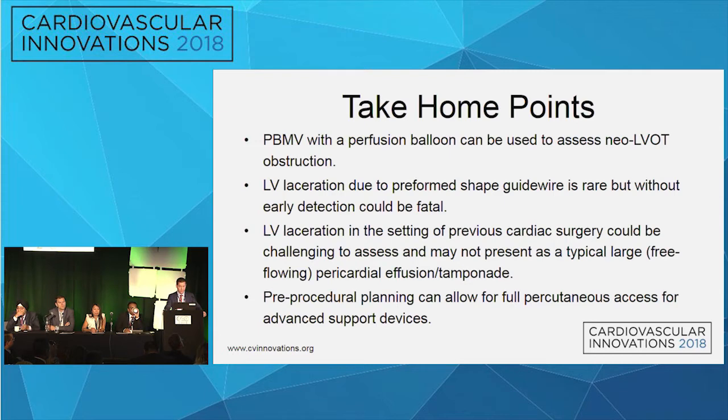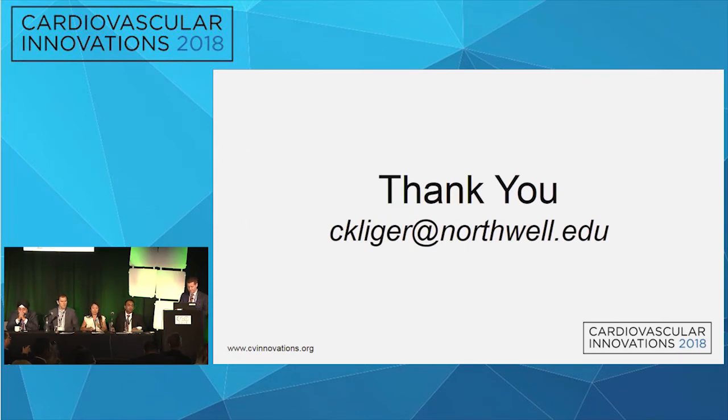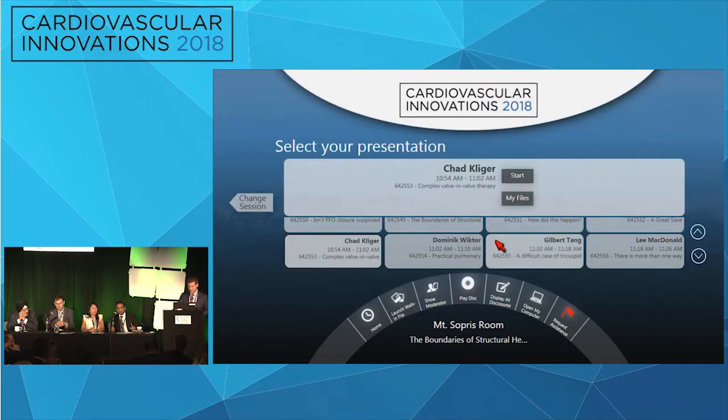Our surgeons did a left thoracotomy, exposed the LV, patched and directly sutured the left ventricle with pledgeted sutures — successfully repaired. Post-op transthoracic image showed limited pericardial effusion, LV back to normal off pump. Six months later she is asymptomatic, living independently. Take-home: perfusion balloon can be used to assess neo-LVOT obstruction. LV laceration from pre-formed shaped guide wires is rare but can happen — previously reported with Lunderquist wires, now seen with Confita wire. Early detection is essential; TEE can be challenging post cardiac surgery. Pre-procedural planning enabling full percutaneous access was critical.